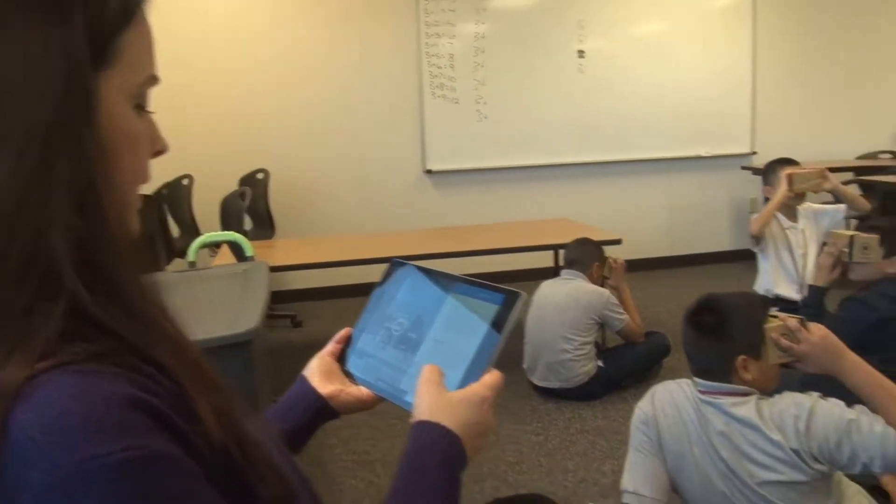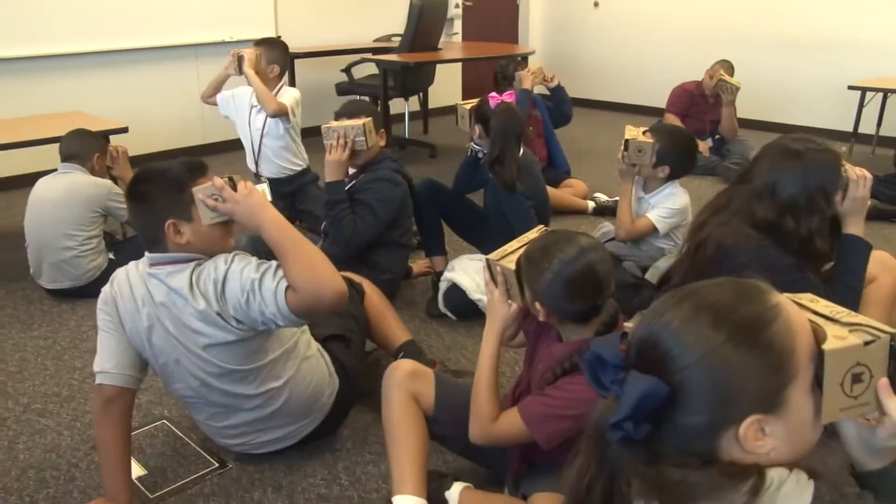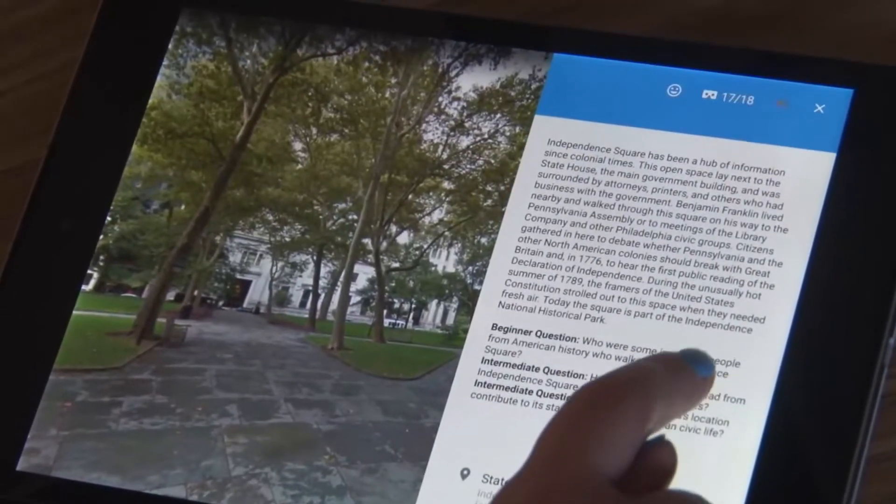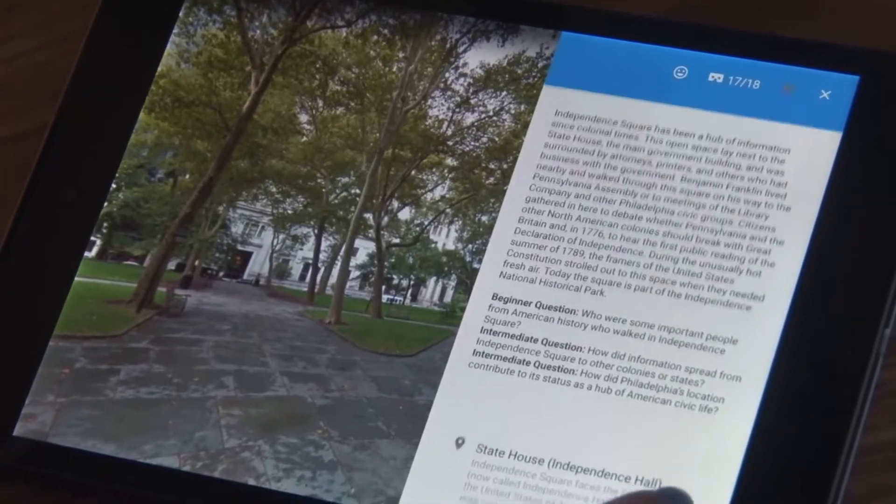We have a class that is at the middle school across the street and they've been studying the Declaration of Independence, and so they are actually in Philadelphia right now, virtually of course.